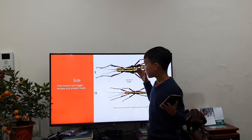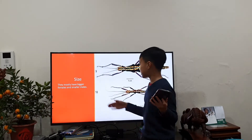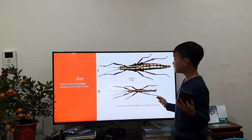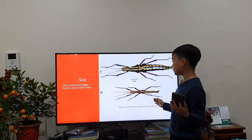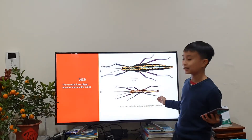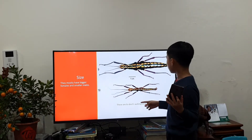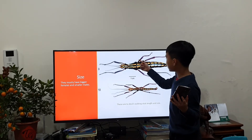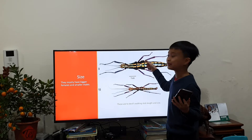Next, we're going to talk about its size. They're mostly bigger females and smaller males. I'm going to compare two stick insects — they're both the same type, both Devil's walking stick. This is the smaller male and the bigger female. The male is actually smaller than the female, since they only reach over half the female's size.